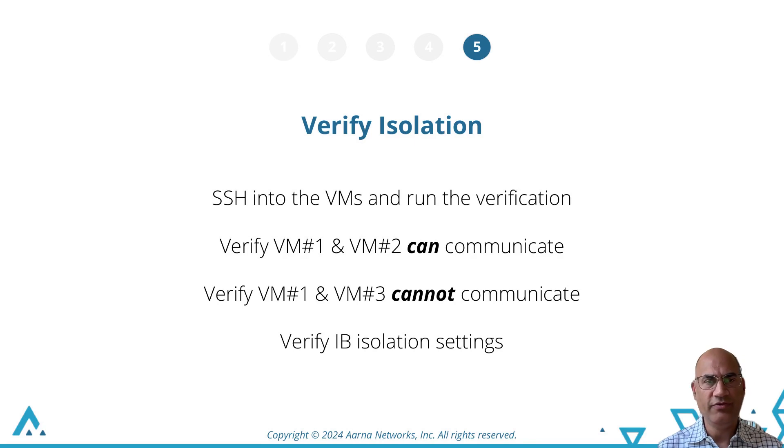In step 5, we SSH into a VM of tenant2 and show it can communicate to tenant2's first VM, but cannot communicate to any VMs of tenant1. We will also show InfiniBand isolation settings. With that, please enjoy the demo.